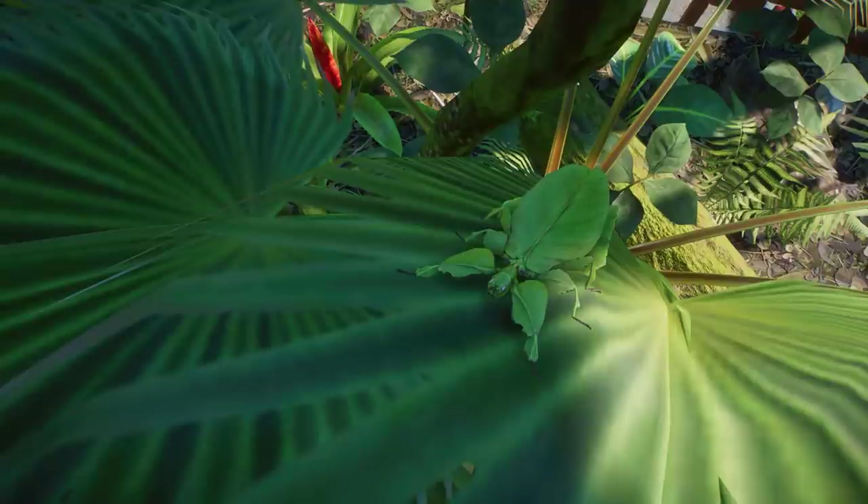Now we're at the giant Malaysian leaf insect, and it looks exactly how you'd see it in real life — just sitting still on a leaf, hoping no one can see it or eat it.